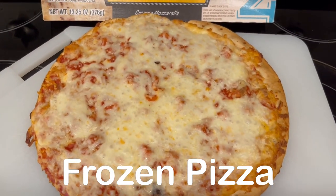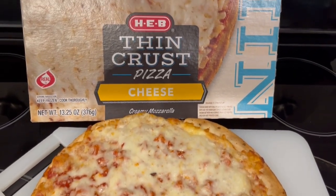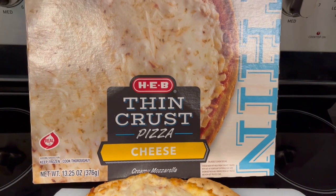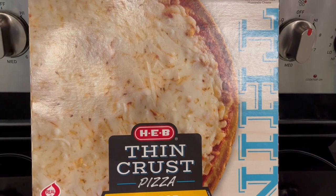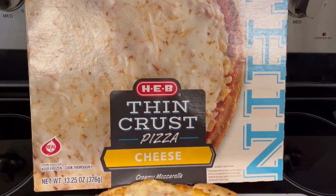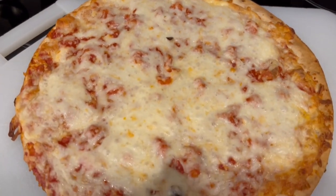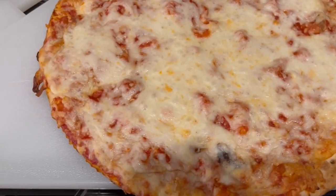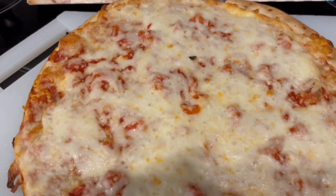We are having a quick and easy dinner tonight — I did not feel like cooking. We're having HEB thin crust cheese pizza. We've had thin crust before and we've also had their rising crust. Howard really likes the rising crust and I like the thin crust. I really like their pizzas — the sauce is really good and the cheese is actual real mozzarella cheese.